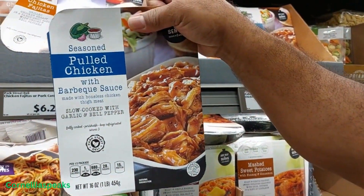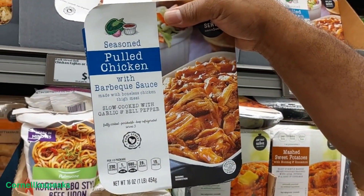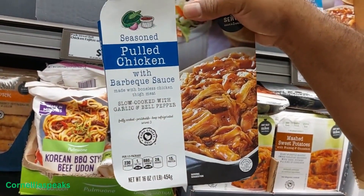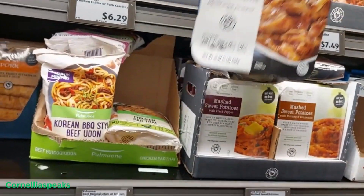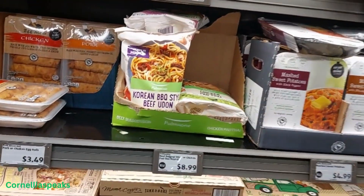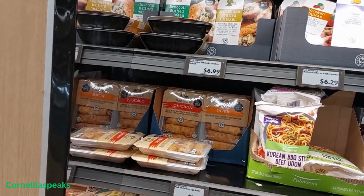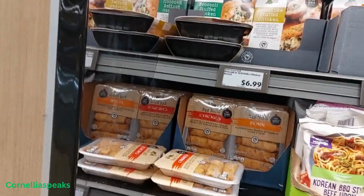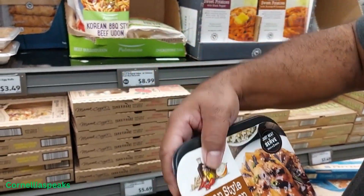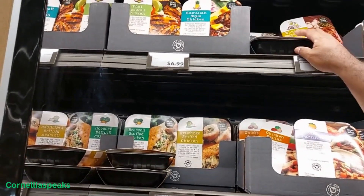They also have this pulled chicken with barbecue sauce — I may have to doctor it up but I'd at least try it. It's pulled chicken, y'all — sorry, you know how I be reading! Three college degrees and still messing stuff up. We got some Korean style barbecue chicken — I'm gonna have to try that one. All of these are $6.99.